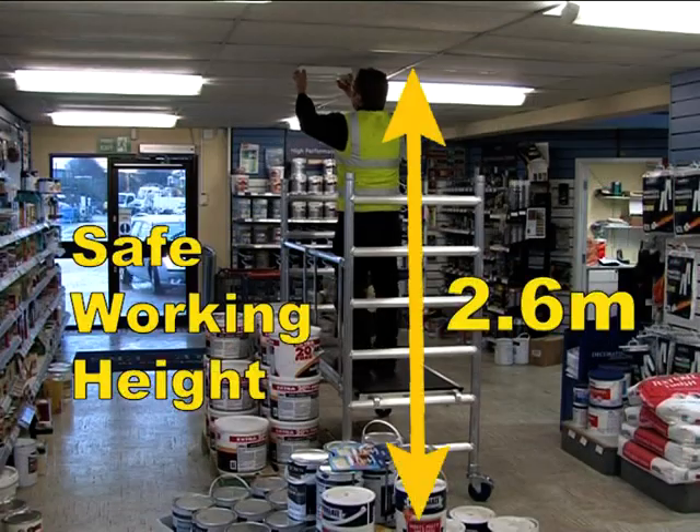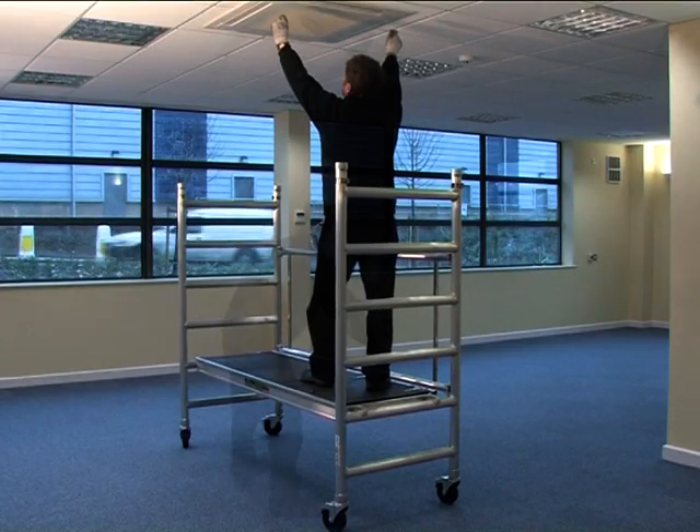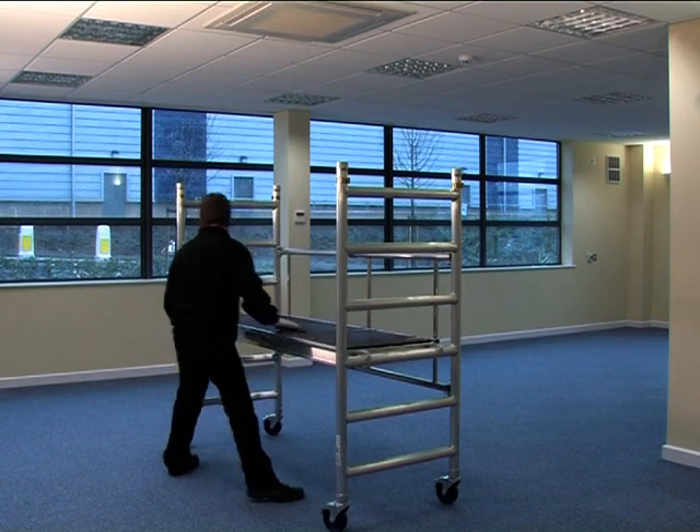The fold-out base pack has a safe working height of 2.6 metres. With the addition of the base unit guardrail pack, you have a safe working height of 2.86 metres.